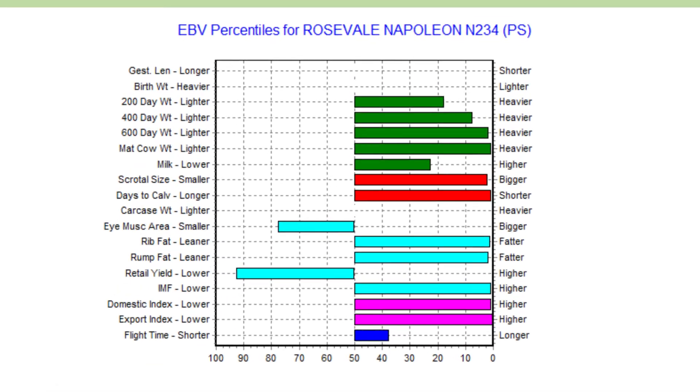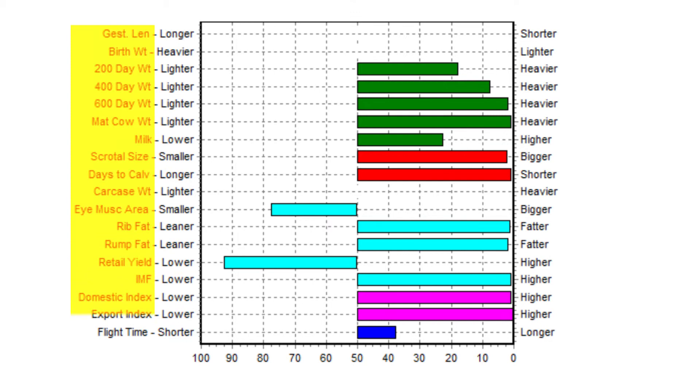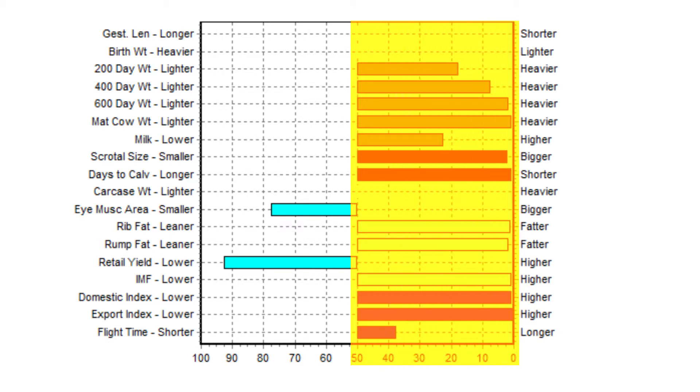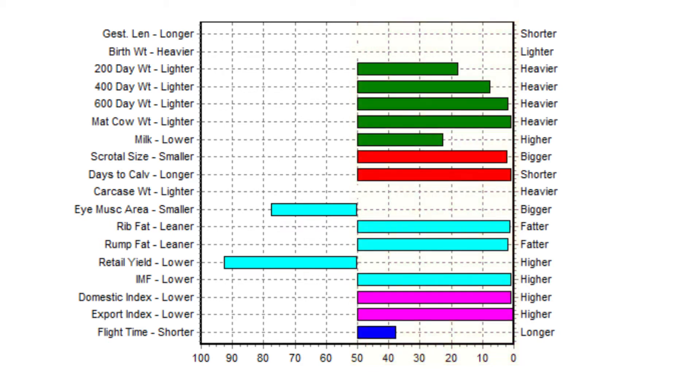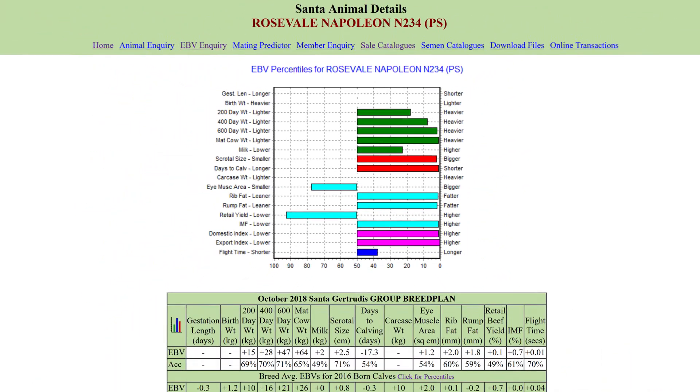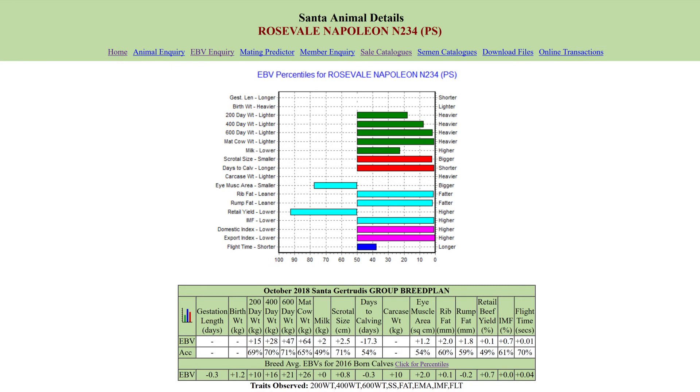This takes you to a great visual summary of this animal's EBVs in comparison with breed average. Down the left you have each EBV and the indexes. Across the bottom you have the percentile bands, with the 50th percentile in the centre and percentiles higher than average to the right. From the 50th percentile you can easily see this animal's strengths and weaknesses. Keep in mind that for your breeding objectives you might want some traits, like mature cow weight, to be below average.